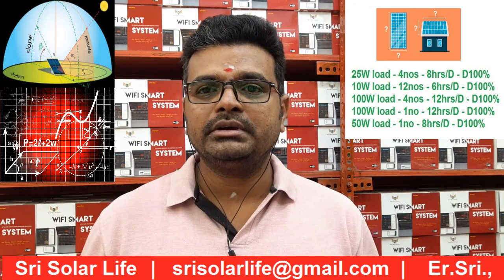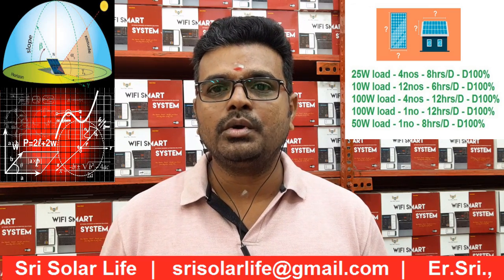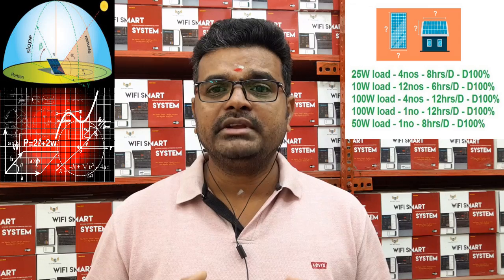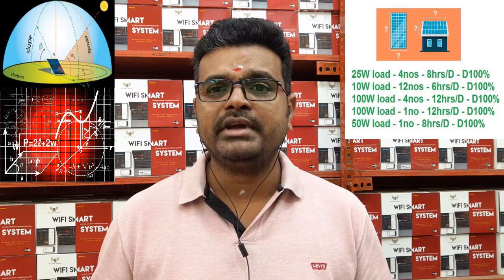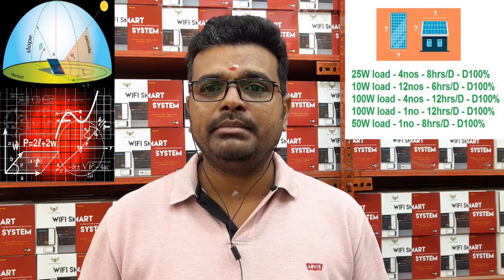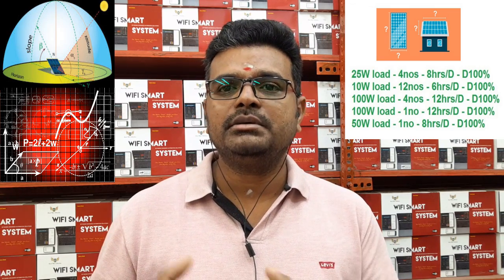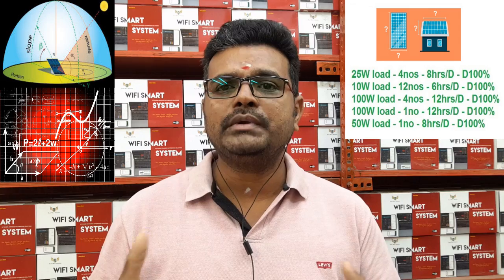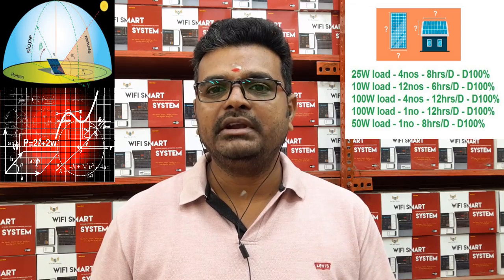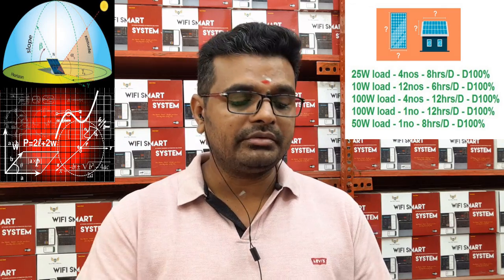We want you to be sure: whether you have already installed a solar panel and are unsure how much output you're getting, or you are planning a solar installation and have concerns about how many units you will generate — in either case, you can send an email to streetsolarlife@gmail.com. If you have any doubts about system characteristics or weather conditions affecting the readings, we can help you.